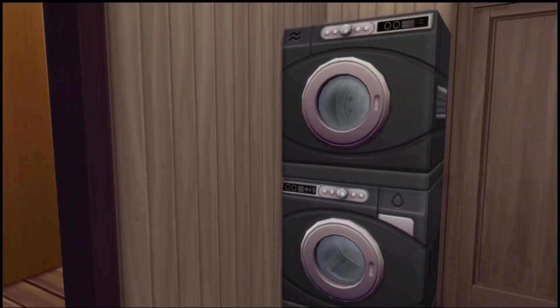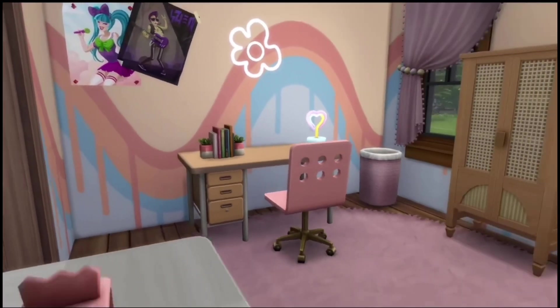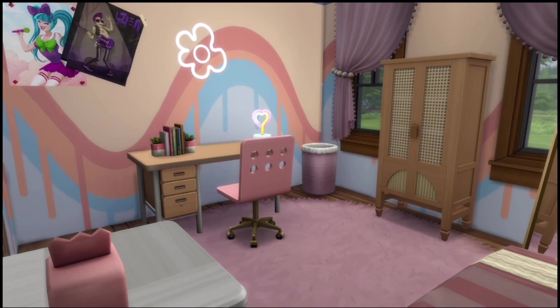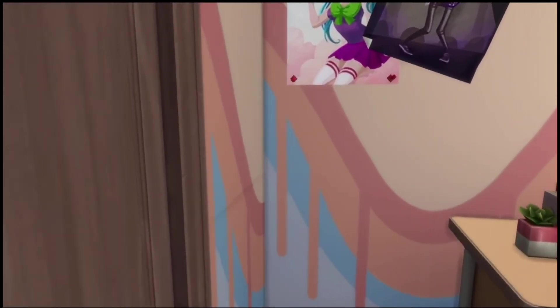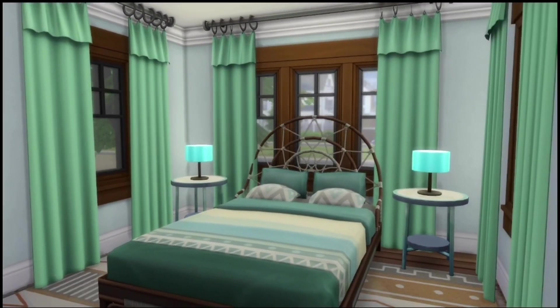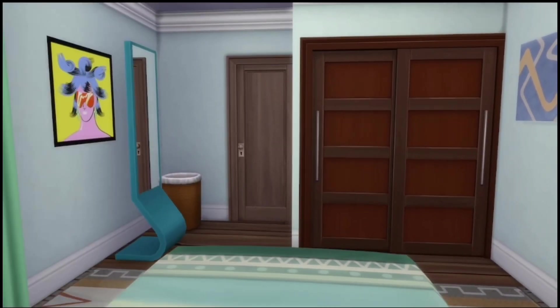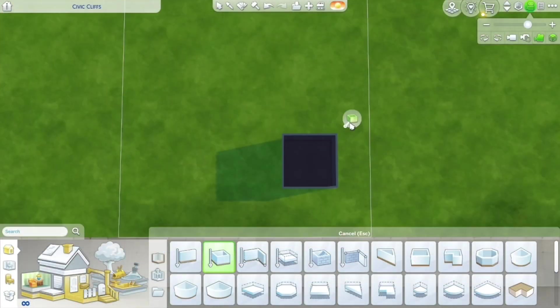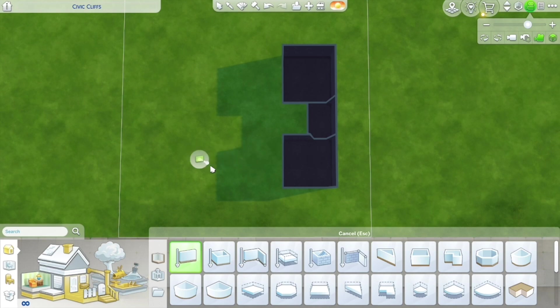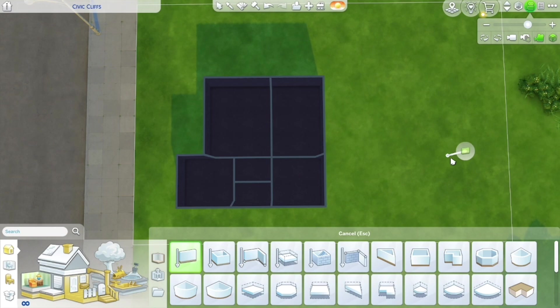This beginning part is just a quick tour of what the finished product looks like. I usually put this at the end of the video, but I decided to try it at the beginning to see how that worked. I call the style of this house boho-esque — I didn't know what to call it, so I was just trying to find what fit.